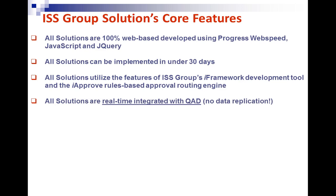All of our solutions are real-time integrated with QAD — there is no data replication. All master file data, whether it's vendor master, item master, customer master, general ledger chart of accounts, generalized codes, comments, etc., continues to be maintained within QAD. We read the QAD tables in real time, and upon an action — whether it's creating a purchase order or sales order — we write to the QAD tables in real time.